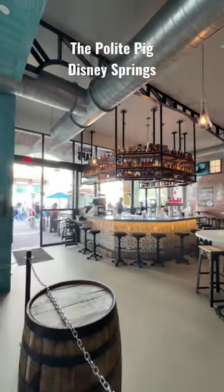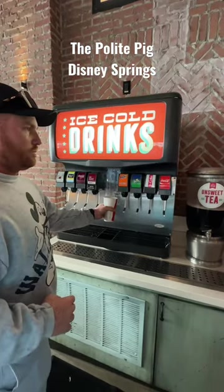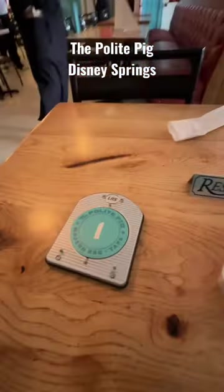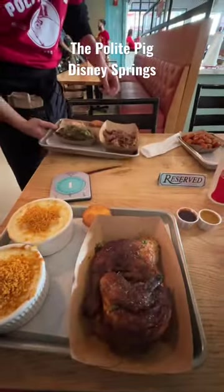There's indoor and outdoor seating and there's even some bar seating. We decided to get fountain drinks with our meal today and our favorite thing here is the sweet tea. We got there super early, so as soon as we sat down at our table, our food was ready.